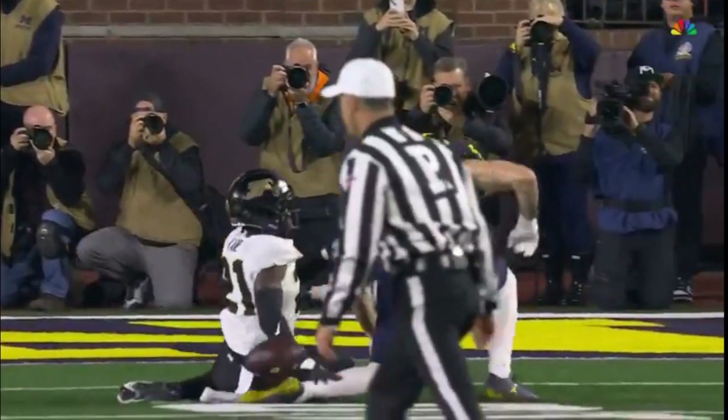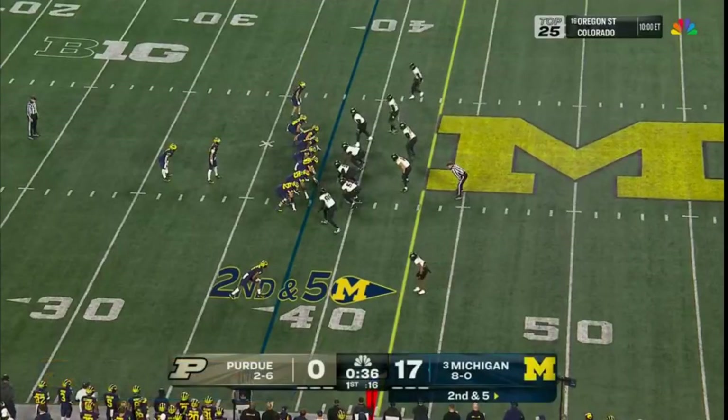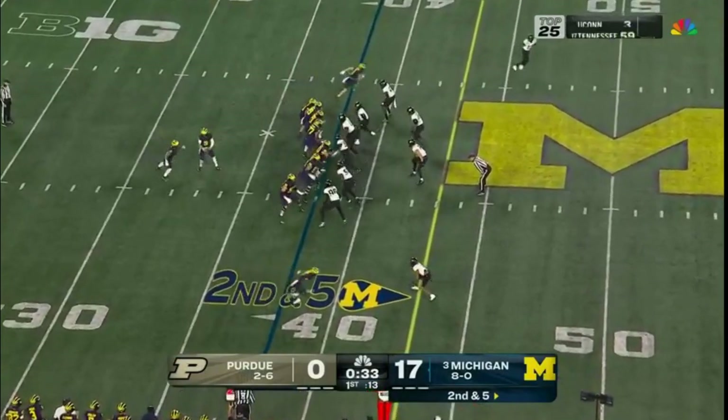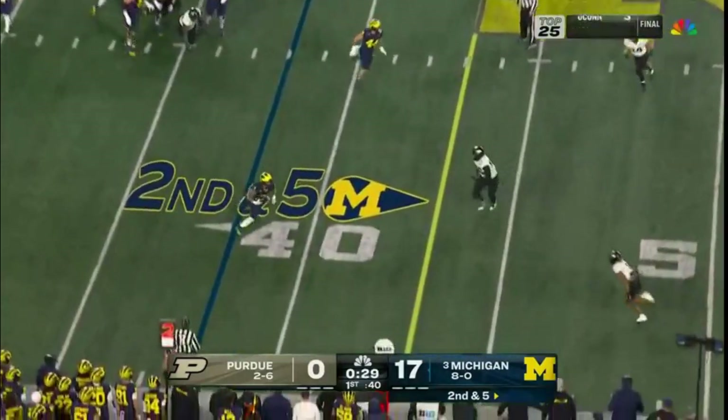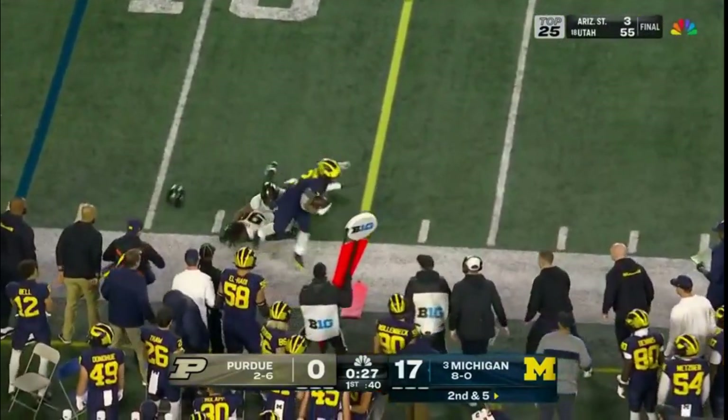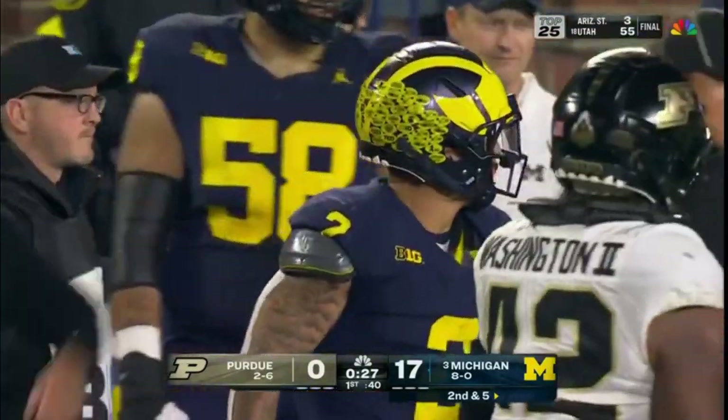Ball a little bit behind Colston Loveland. And they also need to attack by throwing the football, which they've done. Play action for McCarthy, plenty of time — dumps it down for Coram. And Coram the stutter step, will set up third down.